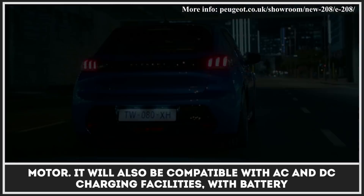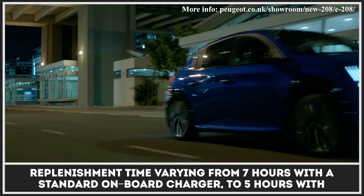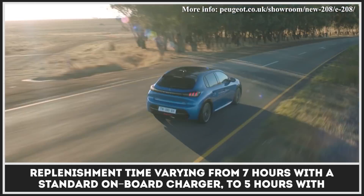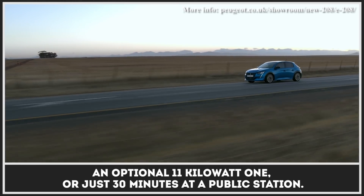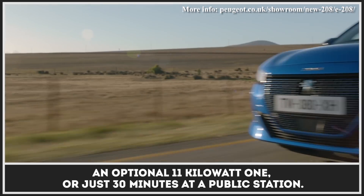The E208 will also be compatible with AC and DC charging facilities, with battery replenishment time varying from 7 hours with a standard onboard charger to 5 hours with an optional 11-kilowatt unit, or just 30 minutes at a public fast-charging station.